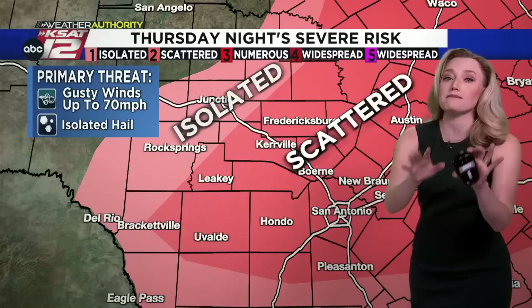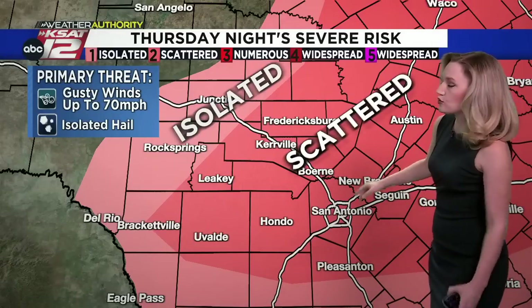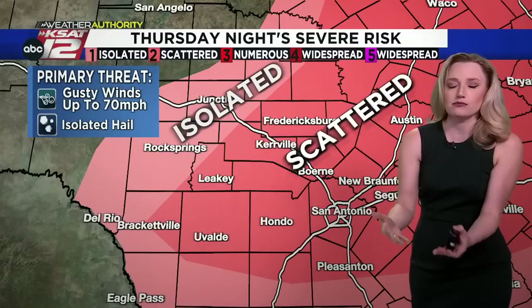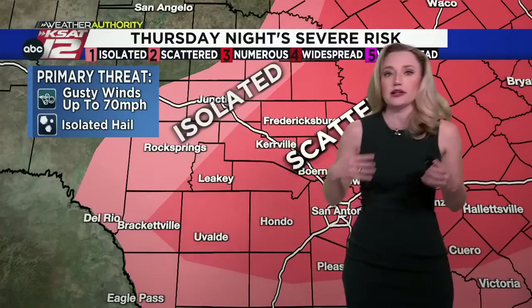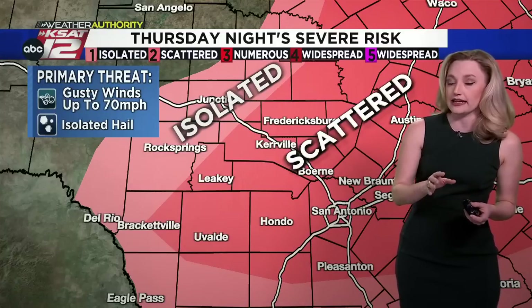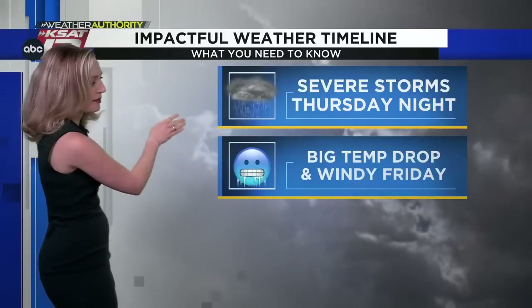Tomorrow night, close to midnight, there is a risk for scattered severe storms as a squall line moves through Texas along with a cold front. The primary threat will be gusty winds up to 70 miles per hour, with a risk of isolated hail as well. The timing on this is tomorrow night, closer to midnight — that's the first impactful weather timeline you need to know.